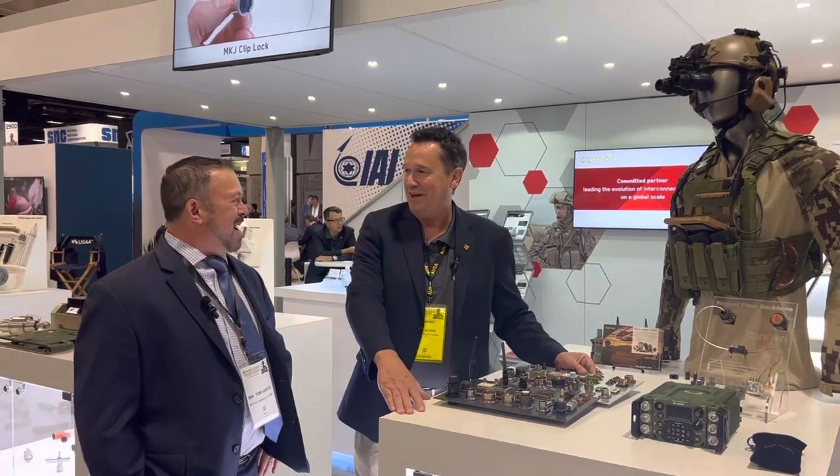Hi, I'm Tom Varsi from Military Embedded Systems. I'm at AUSA 2022 at the ITT Canon booth, and I'm with Paul. Paul is going to talk about some of the newest products that ITT Canon has at AUSA this year.